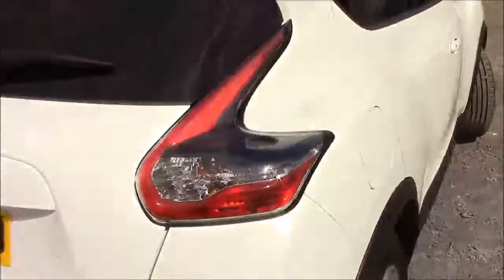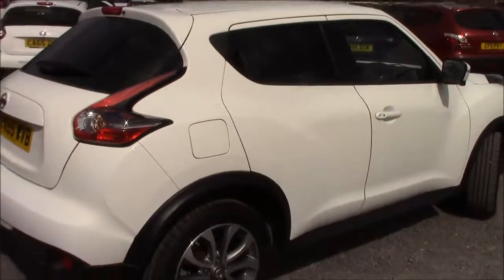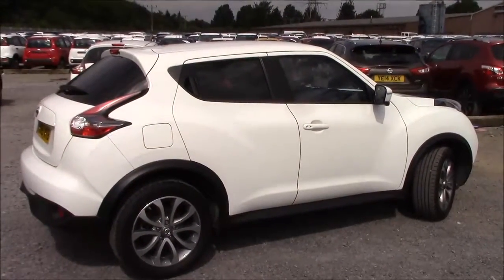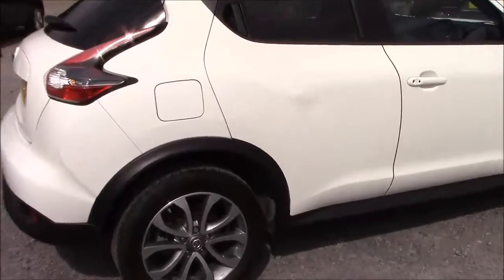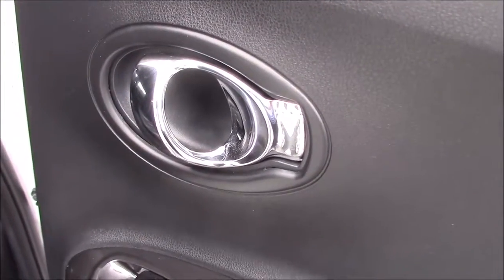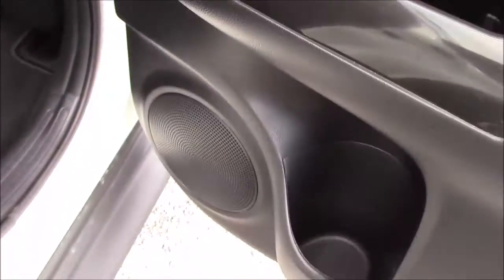Moving around to the right hand side of the vehicle, once again we can see the 17 inch alloy wheels, body coloured bumpers and all the paintwork and bodywork in very good condition. Opening up the rear door allows us to see that the doors come fitted with chrome finished handles, electric windows all round and audio speakers on both sides. From this angle we can also see the excellent amount of leg room and headroom available inside the car.